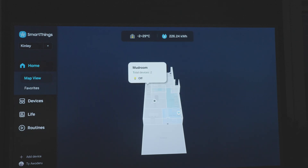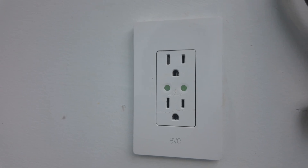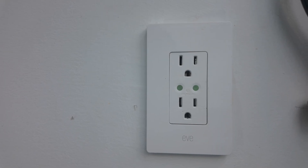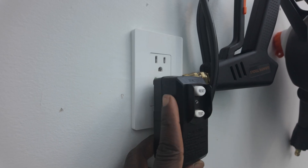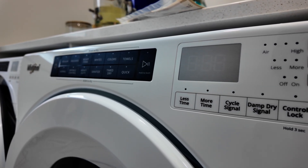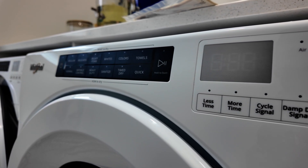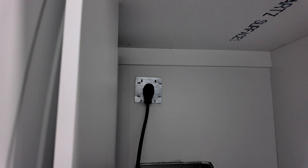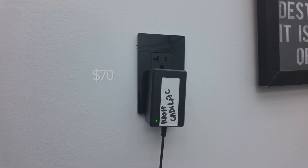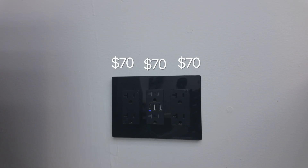I've tried solutions such as smart outlets with energy monitoring functionalities, like the Eve smart outlet. But the problem is, first of all, it's only limited to 120 volts, which means I can't track things like my dryer, water heaters, oven, range, or microwave — anything that's basically 240 volts. It's also extremely expensive because it means I have to replace all the outlets across the entire house and add all of them to my network, which means a congested Wi-Fi space as well.